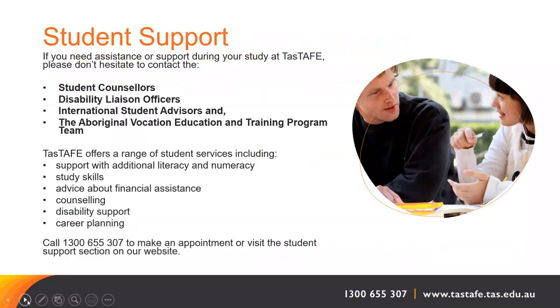When you study at TAS TAFE, we have lots of assistance available for students. We have student counsellors, disability liaison officers, international student advisers, and the Aboriginal Vocational Education and Training Program team. They are able to offer a large range of services including support with additional literacy and numeracy requirements, study skills, advice about financial assistance, counselling, support in areas of disability, and career planning. All this support is free. You can access these services by calling 1300 655 307 to make an appointment.